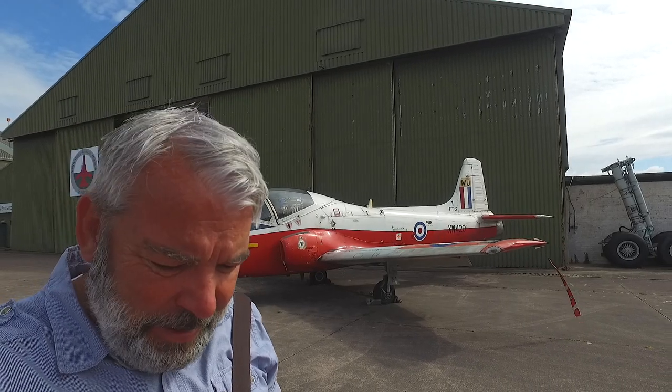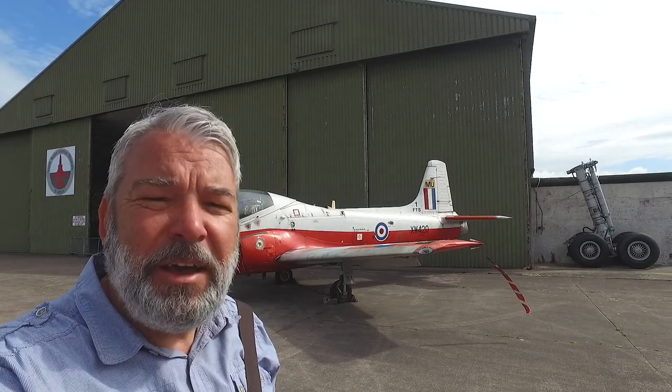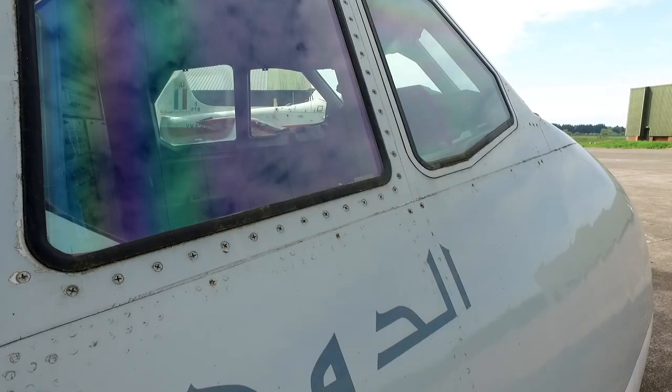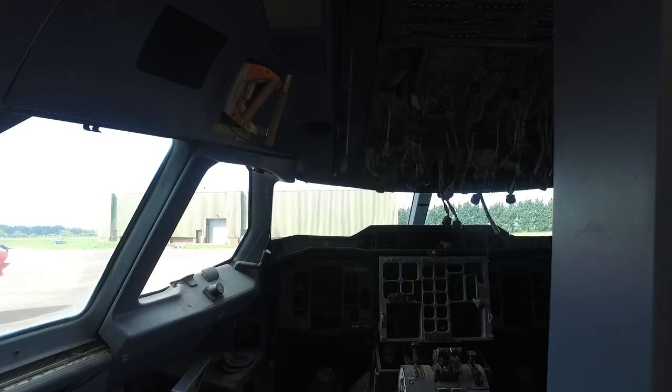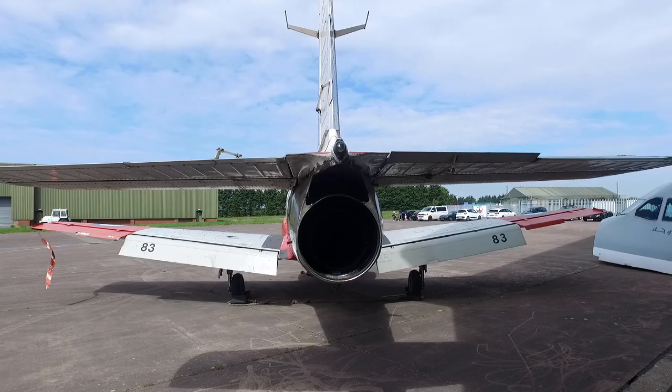This weekend I'm going somewhere new, quite close to where I live - the South Wales Aviation Museum. It's near St Athan Airfield in the Vale of Glamorgan. It's only been open a few months, run by volunteers, and at the moment it's only open on weekends. They've got a Facebook page - check that. I think it's open 10 to 5 on the weekends at the moment.